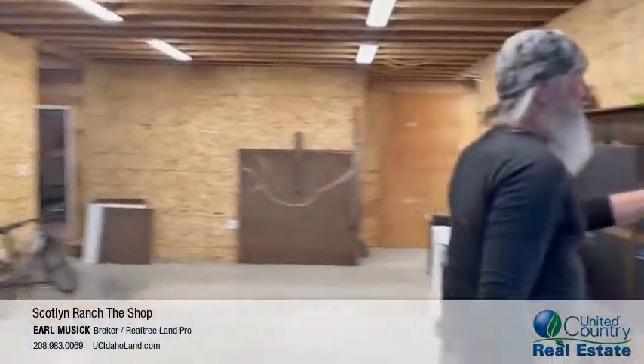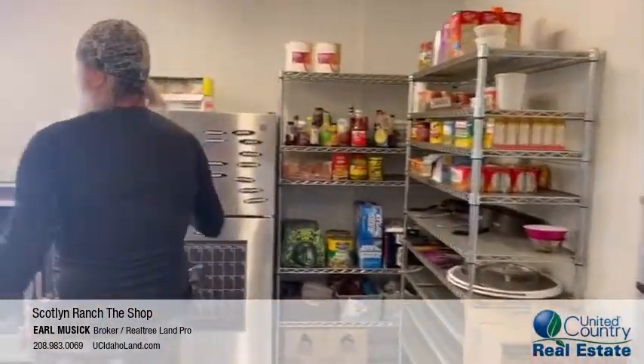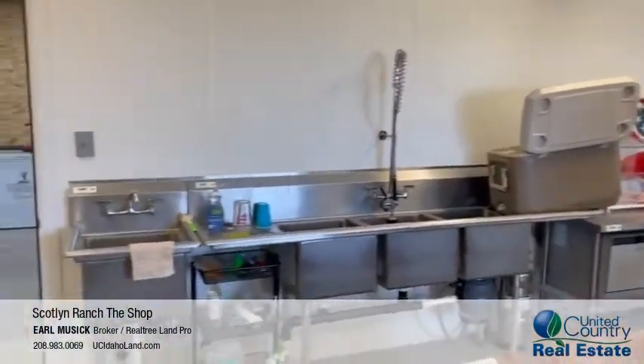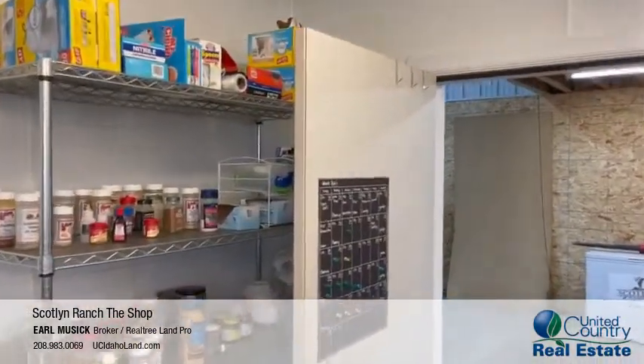Got an industrial-sized kitchen in here with shelves, refrigerator, stove, small dishwasher, sinks, sprayers — all that stuff. Very comfortable. It's especially comfortable with guys coming out of the woods after hunting.